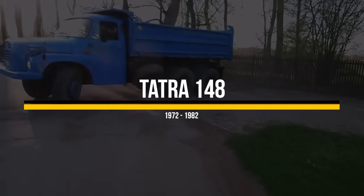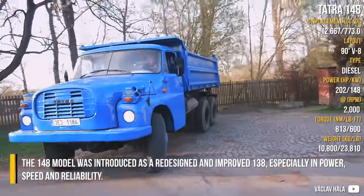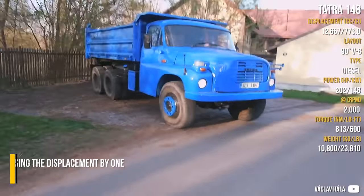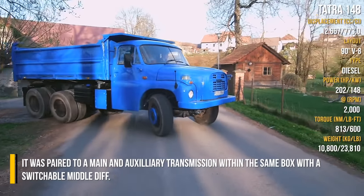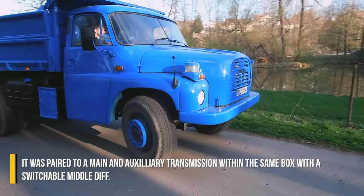Tatra 148. The 148 model was introduced as a redesigned and improved 138, especially in power, speed and reliability. The stroke of the engine was enlarged by 10mm, increasing the displacement by 1 litre. It was paired to a main and auxiliary transmission within the same box, with a switchable middle axle lift.